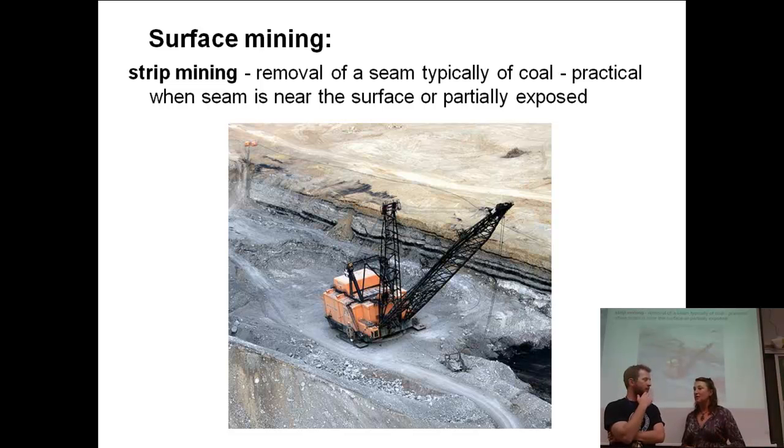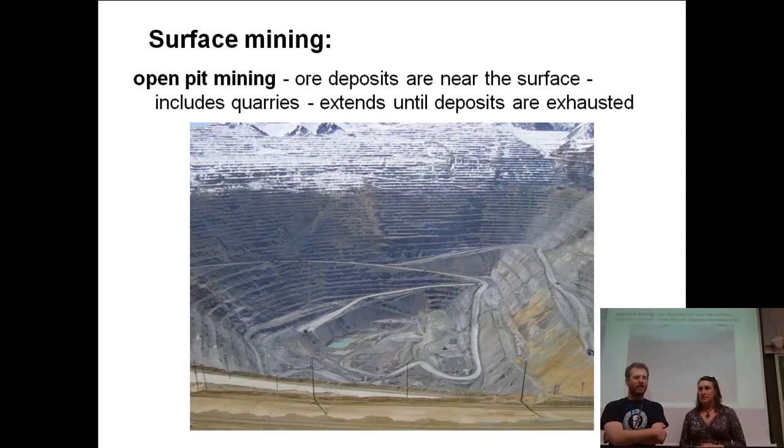They go in and strip away everything at the surface to get to these coal layers or coal seams that are relatively close to the surface. But in getting to that coal, they strip away all the vegetation and all the topsoil — so trees, soil, animals, and then a little bit of rock on top. All gone. That sounds like it's a lot of destruction. In another section, we're going to talk about problems with the environment due to these kinds of mining operations.